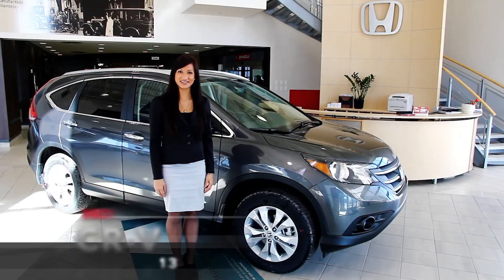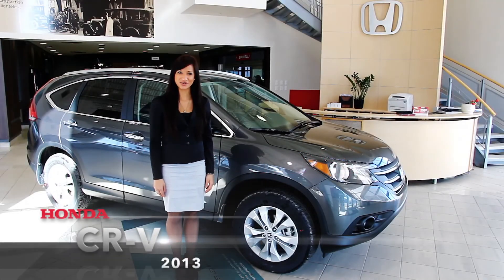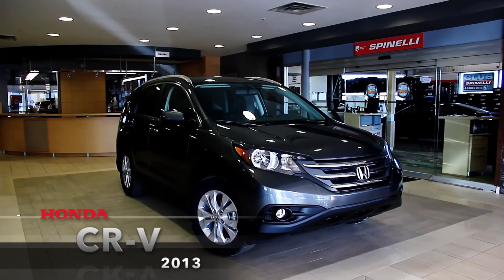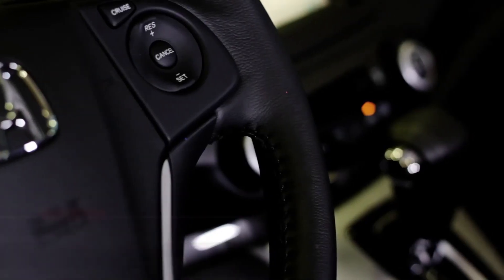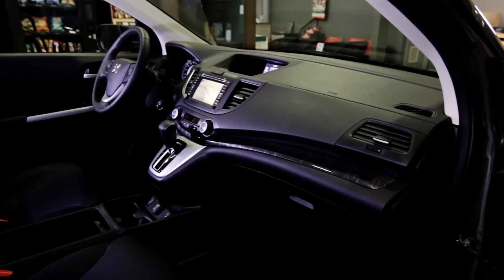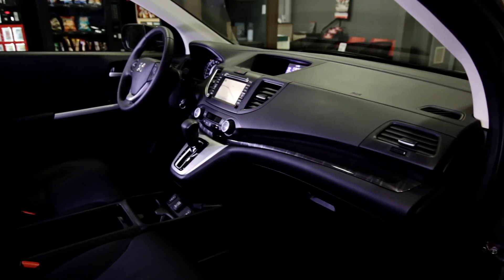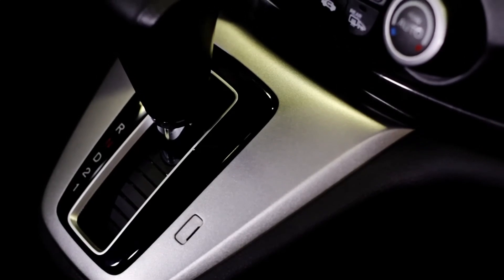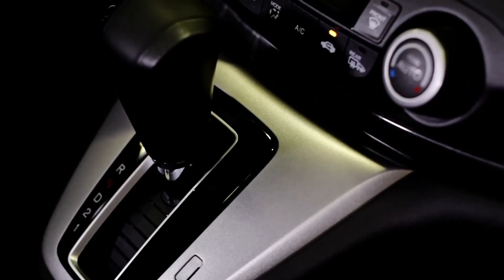Welcome to Spinelli Honda Lachine. This is the CR-V 2013. It's not a question of how much you can do with a CR-V, but how much at the same time. With its exceptional all-wheel drive and enhanced efficiency, it's no secret why the 2013 Honda CR-V breaks away from the compact SUV pack.